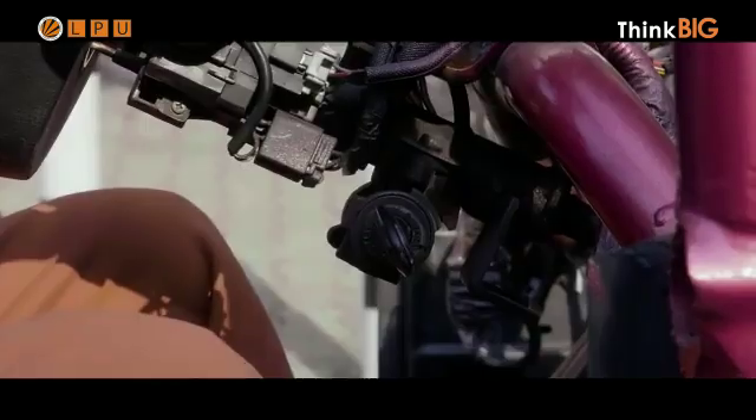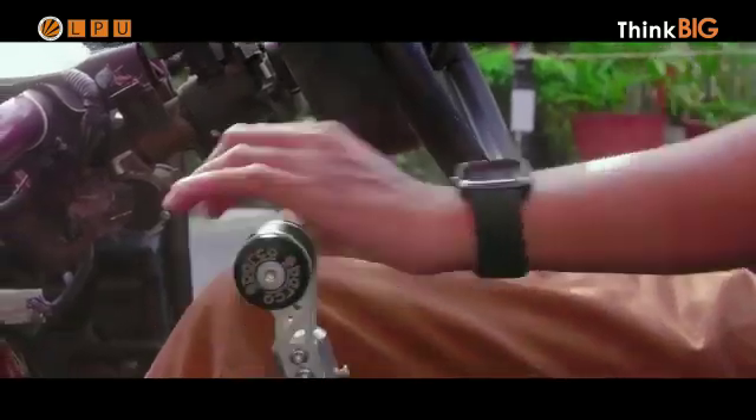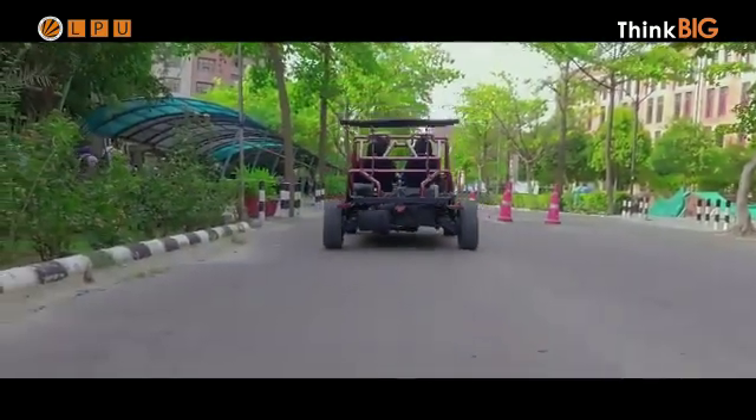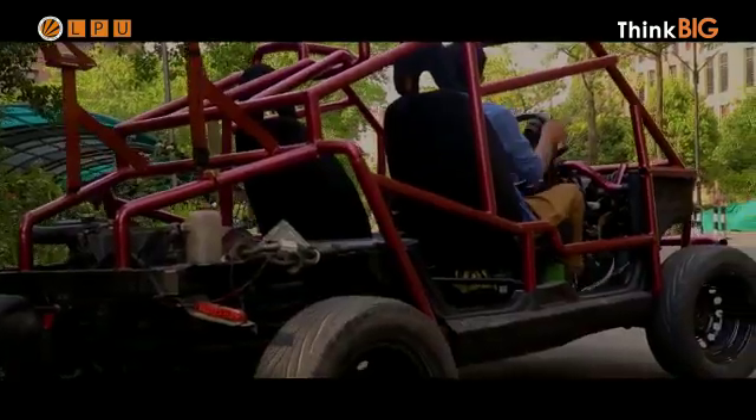Since our first year, we had a dream of making a car running with petrol or diesel. We tried our best in first year — we tried to make a design of a go-kart, but by that time we didn't have that much knowledge about designing and other perspectives. So we were not able to make the go-kart.